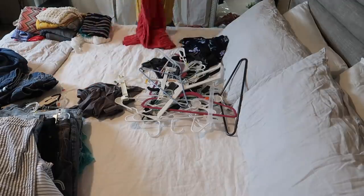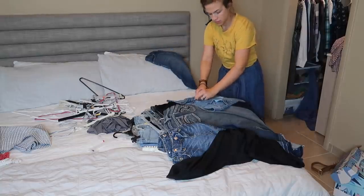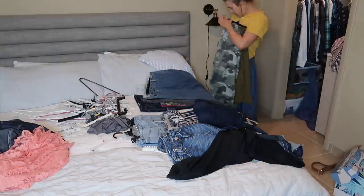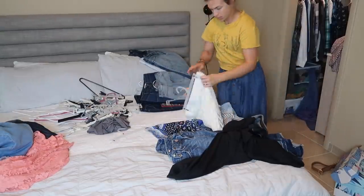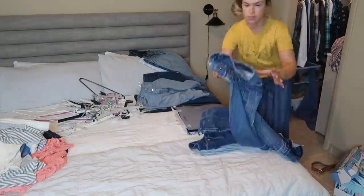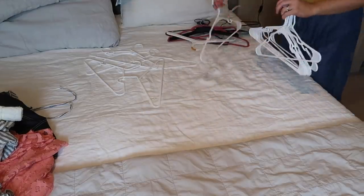I'm sorting the clothes I'm getting rid of into two separate piles: one to donate and one to post for sale on my Poshmark page. I've been selling items on Poshmark for almost a year and it's just the easiest and best place to sell clothing, shoes, jewelry, and purses. If this video gives you motivation to clean out your closet, I definitely recommend clicking the link in the description to download Poshmark and start your own closet — it motivates you to declutter because you'll be making a little extra cash.